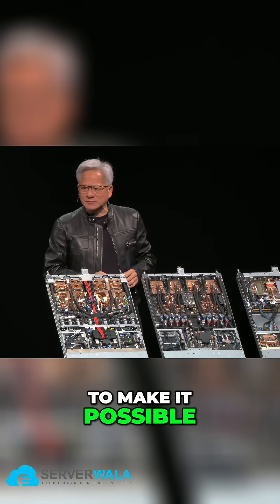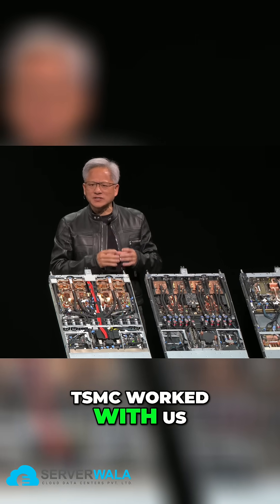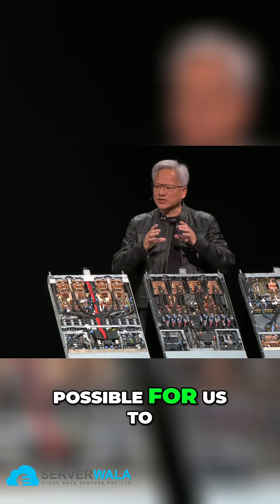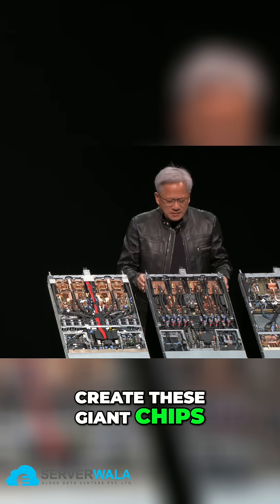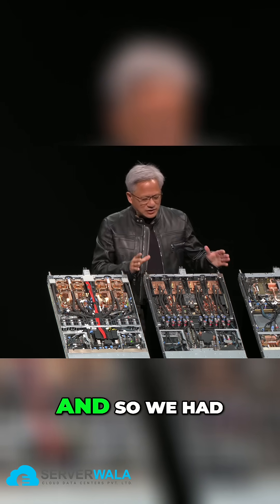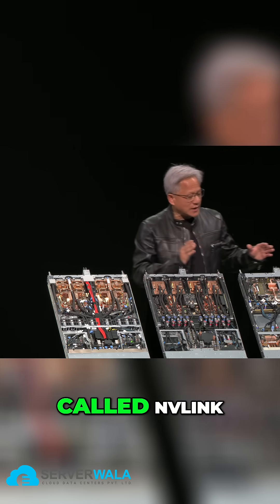In the case of Blackwell, we even connected two chips together to make it possible. TSMC worked with us to invent a new CoWoS process called CoWoS-L that made it possible for us to create these giant chips. But still, we want chips way bigger than that, and so we had to create what is called NVLink.